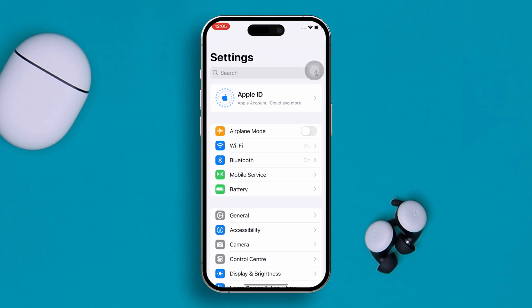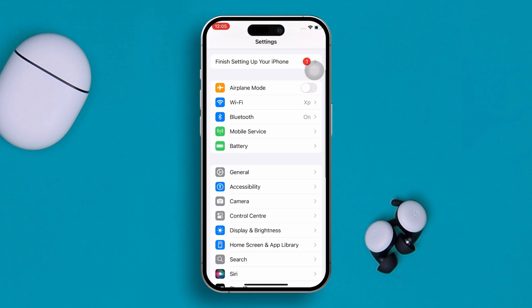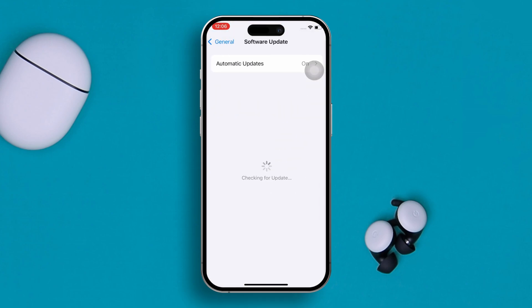Head over to Settings, scroll down, tap General, then tap Software Update and find out if there's new software available or not. If there's new software available, update it. If not, go back for the next step.